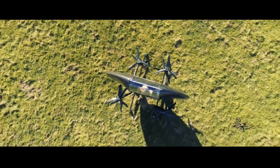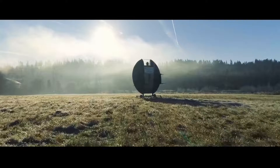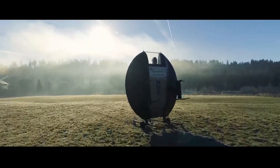The production Zero eVTOL will be a single-seater with a load capacity of 220 pounds and will offer a range of 50 miles. It will be quiet, compact, and able to land on a 30 by 30 feet area.